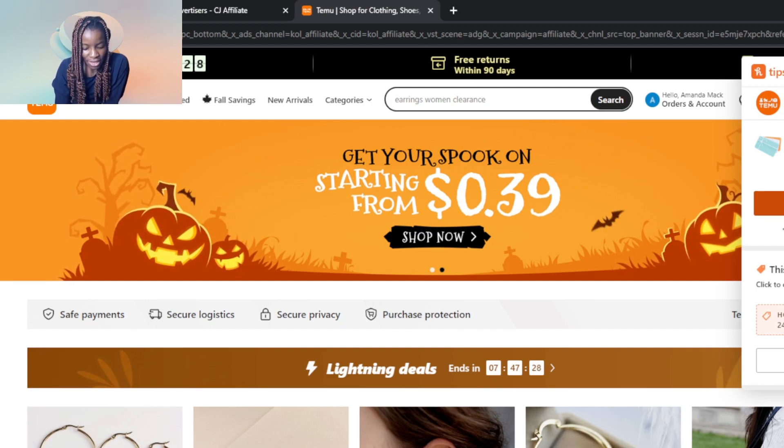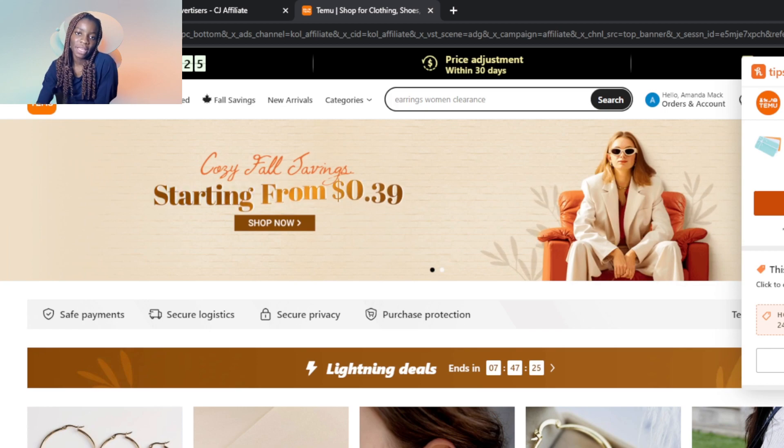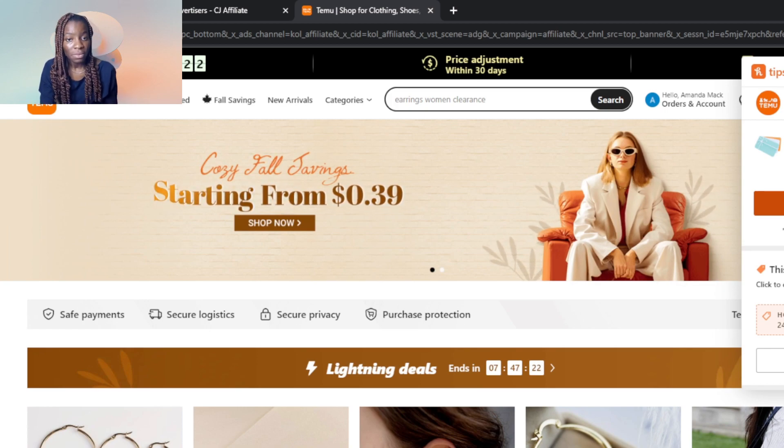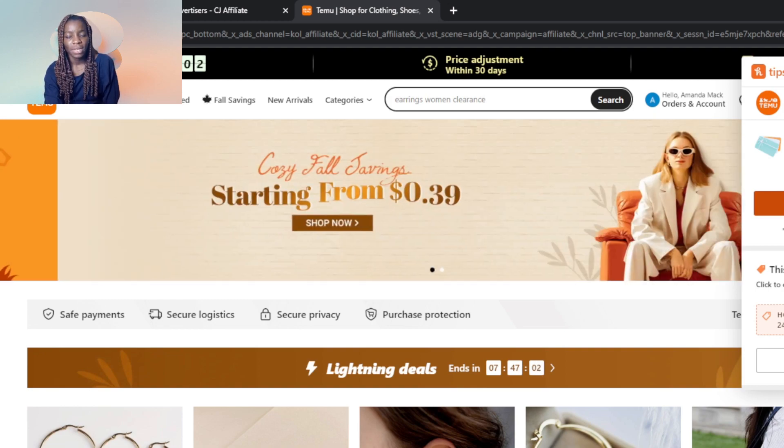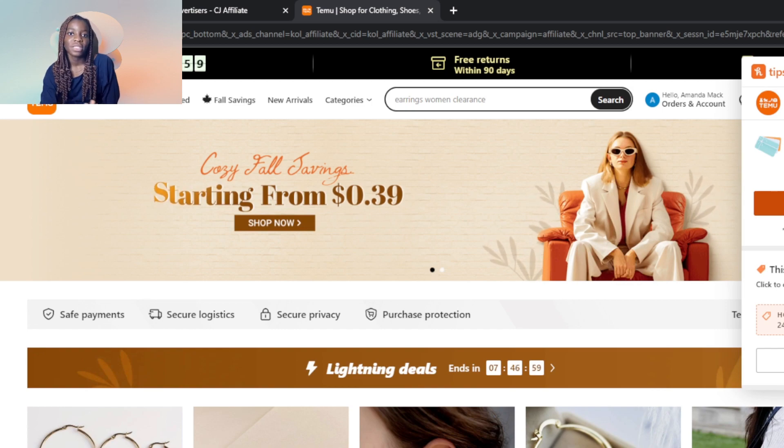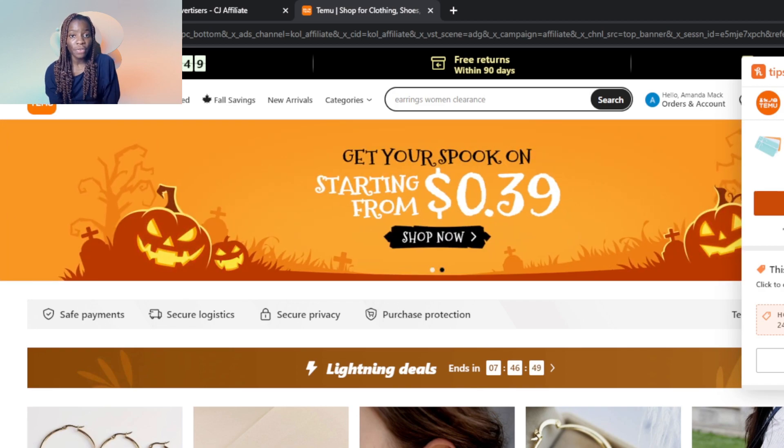The first thing I'd like you to do is to launch the Temu website application. If you don't have an account on Temu, you will not be able to get free stuff. To create an account, launch any browser of your choice — I'm using Chrome. At the top, type temu.com, and in the top right corner you'll see a sign-up option. You can use Google, which is a very easy option. Once you've signed in with Google, your account will be created automatically.